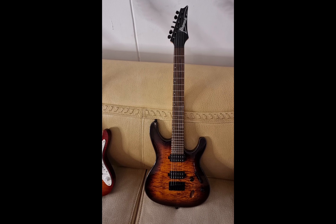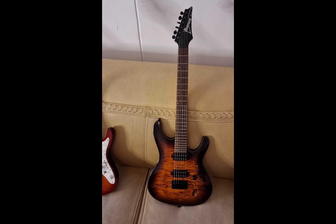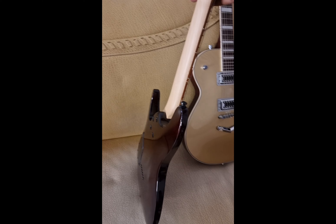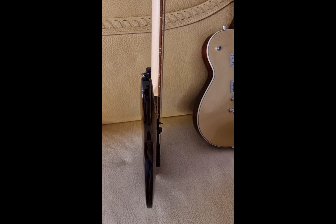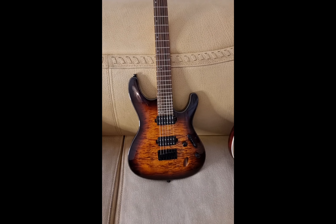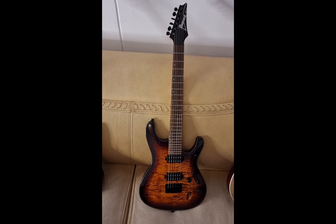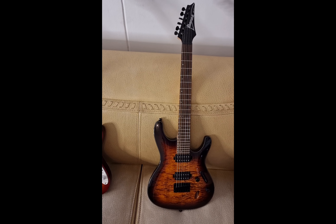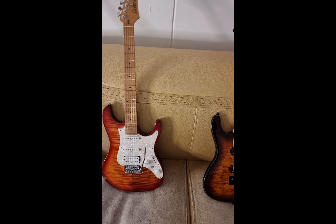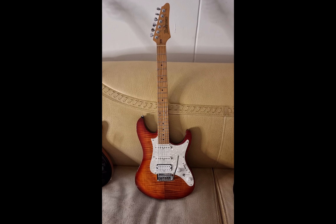Next up we've got the Ibanez S series — very underrated. S stands for Saber, and it's a very thin guitar, as you can see. It's a super-strat with a very fast neck, very good for rock music and heavy metal, but it can do other styles as well.